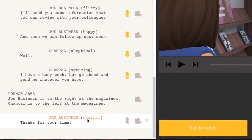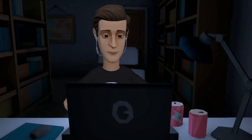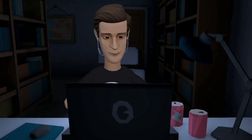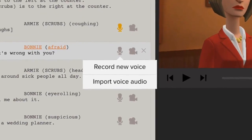You can add sound effects, actions, and music, and drag and drop to change the order. Use the built-in text-to-speech, or you can record your own voice or import audio files from your voiceover talent.